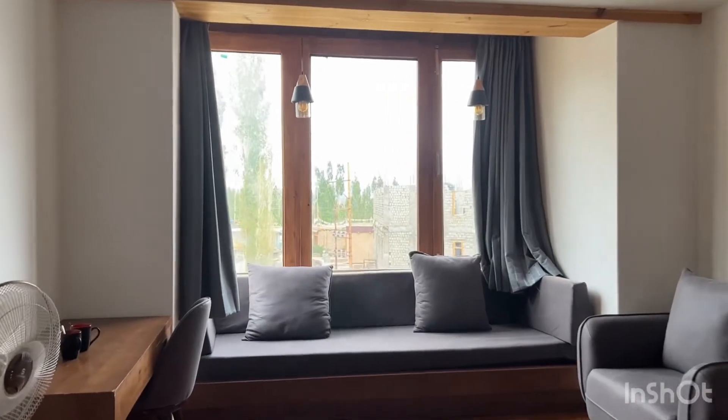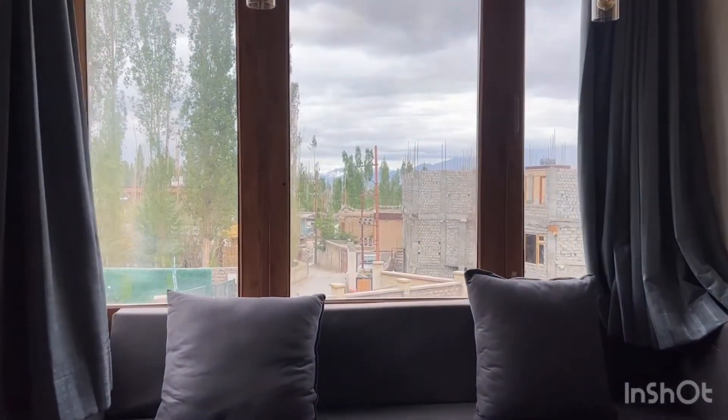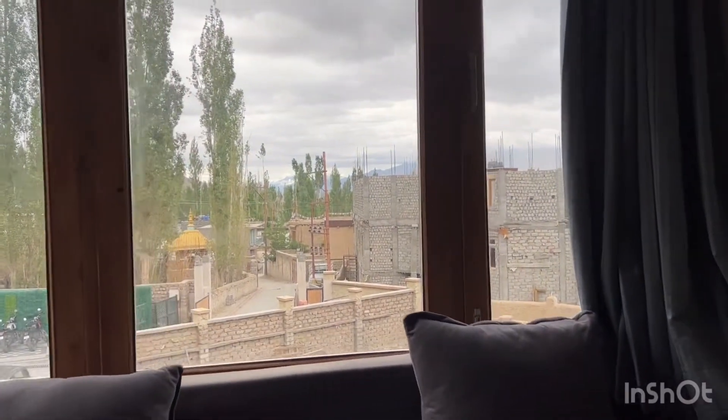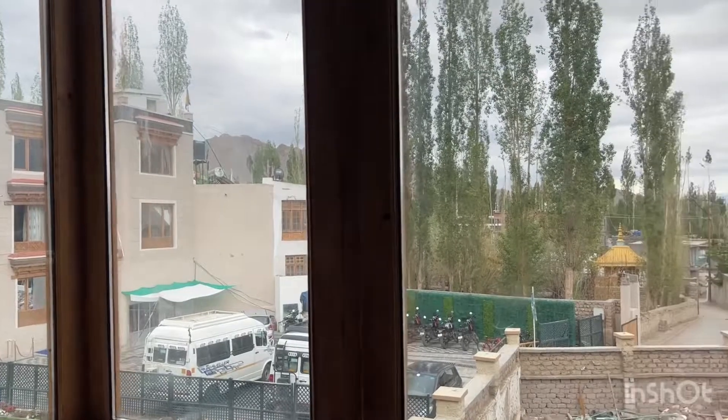The best part of this room is the sit-out where you can see the mountains partially — not the best view, but not complaining. It's quite relaxing in Leh. It's 5 p.m., we just woke up and are getting ready to go to Leh market.